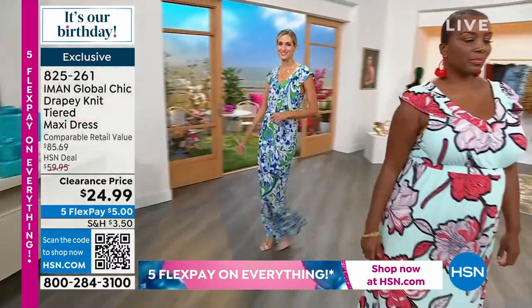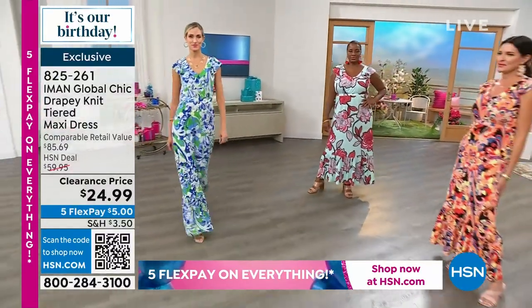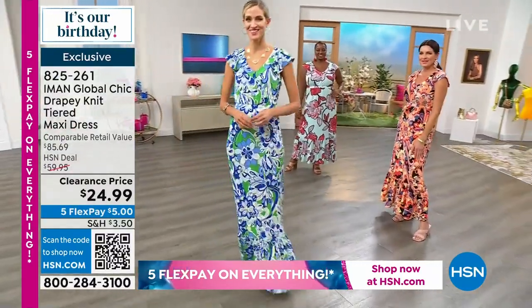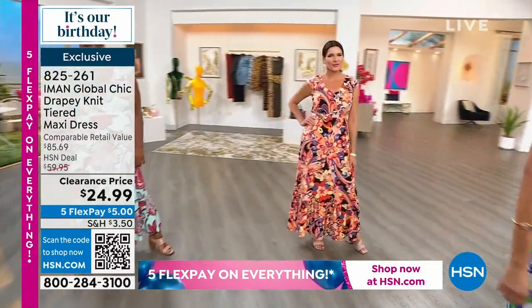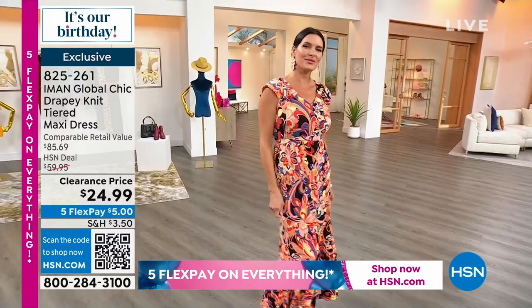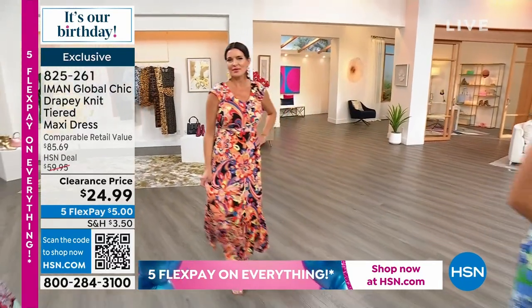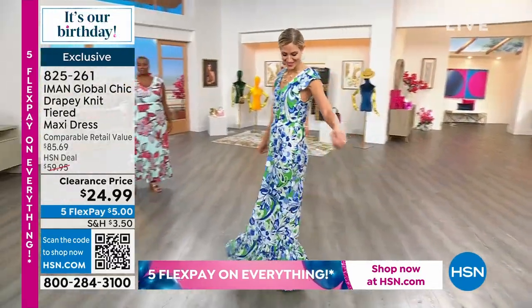Anyway, to me, when you think about all the dresses that Iman has done for us, this is one of the dresses that is so easy to wear, so easy to put on. There's no buttons. There's no zippers. There's nothing. So if you'd like to get this — final chance. It's hard to do this and talk at the same time, but that's okay.